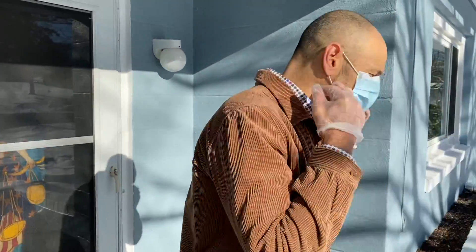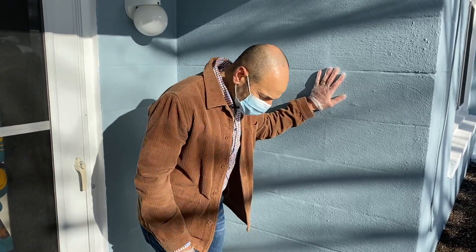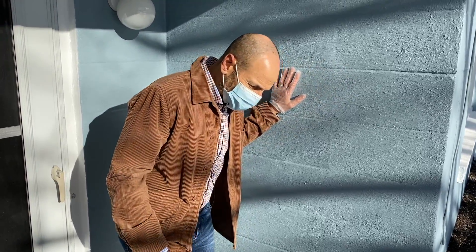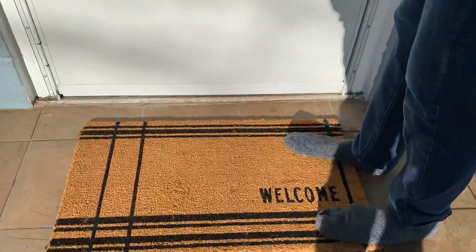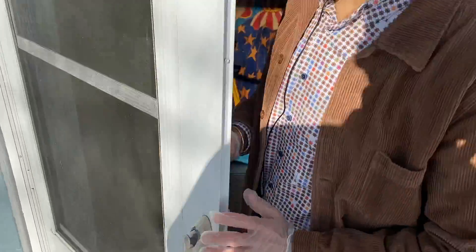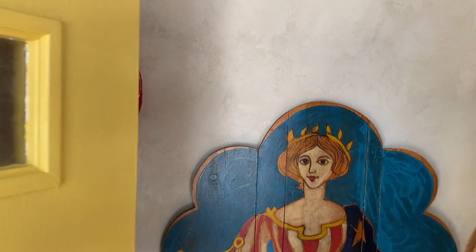I'm going to put my mask on and get my shoes off. These guys are requesting that we do have shoe covers for folks here, so please do that. Masks, gloves, and shoe covers are key these days.